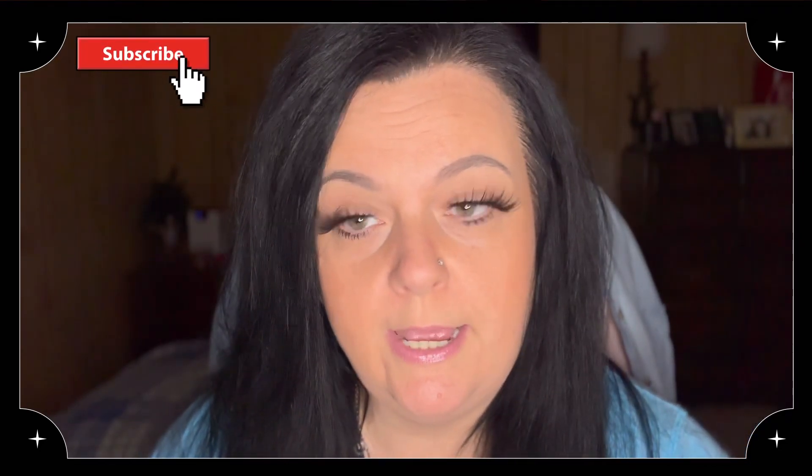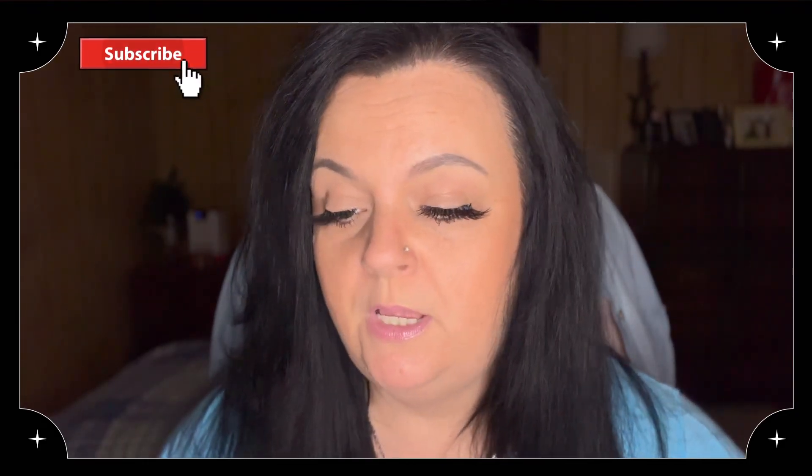Hey guys, I'm back with another Temu haul today. I got quite a few items and I want to go ahead and show you guys what I got so I can put everything away and start enjoying it. I got my kids a bunch of stuff but I've already given it all to them. I do have Gracie's little dolls that I bought her so I'll show you guys that, but she's already been playing with them.